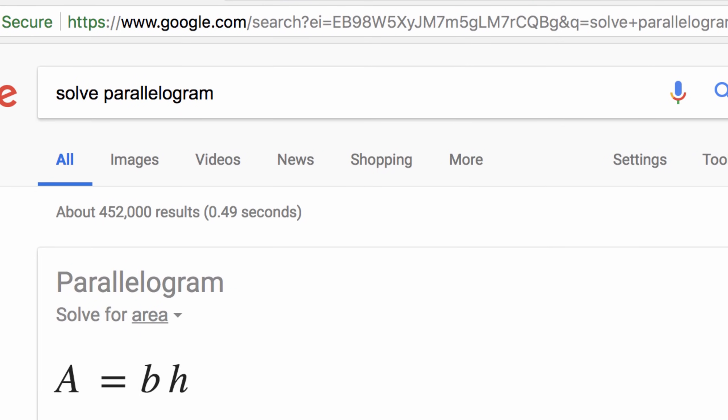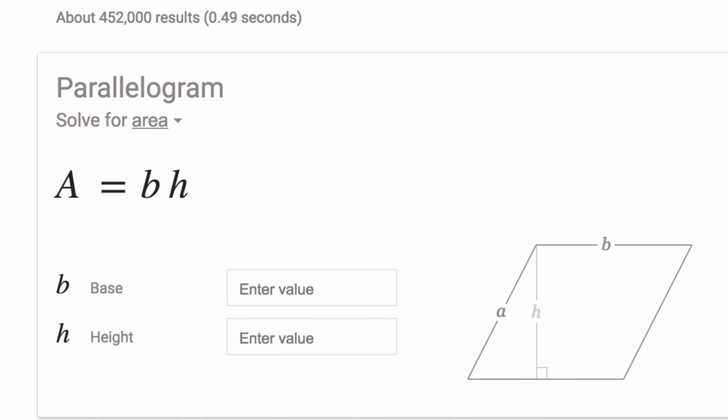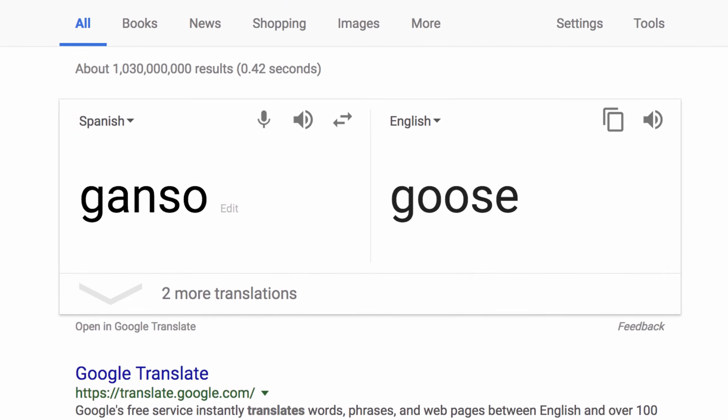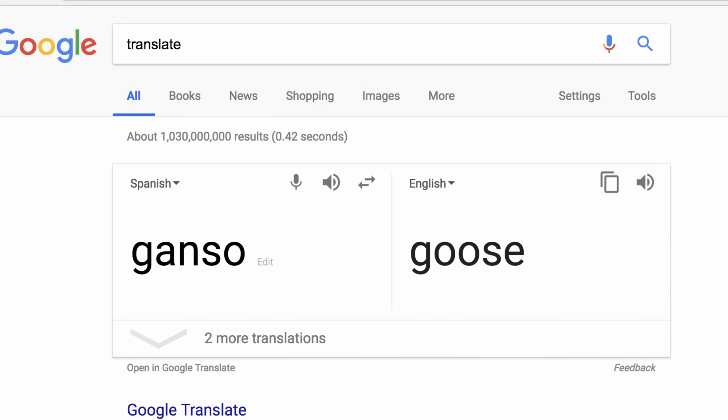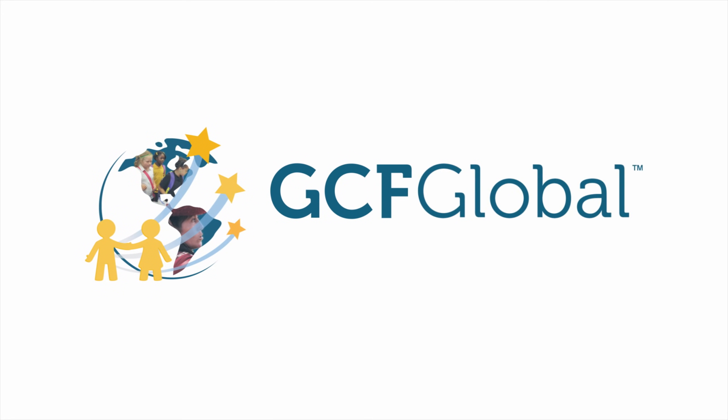The hidden features of Google Search can do a lot, and it's likely that its functionality will continue to expand. Whether you want a local weather forecast or need to say something in Spanish, the answer will not be hard to find. Google Search is global, creating opportunities for a better life.